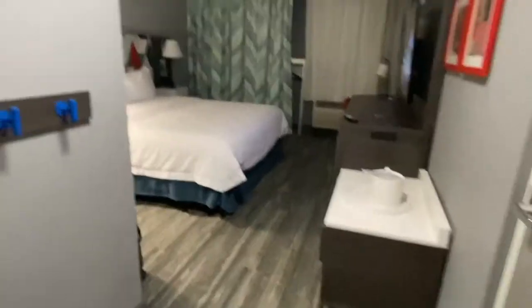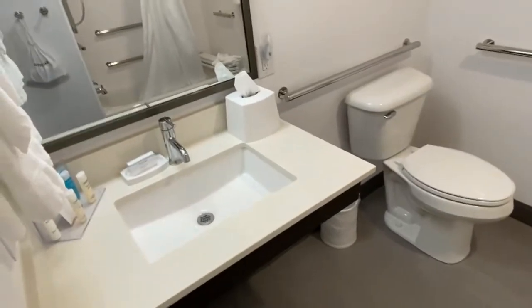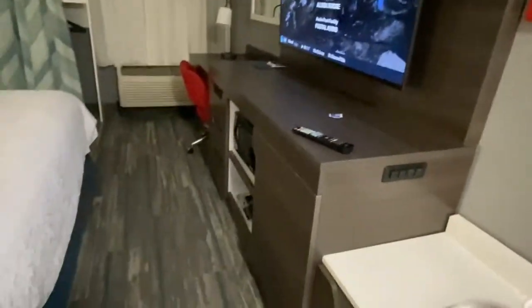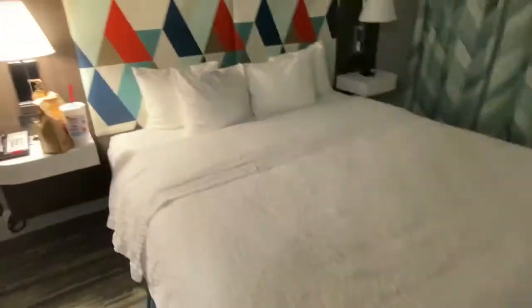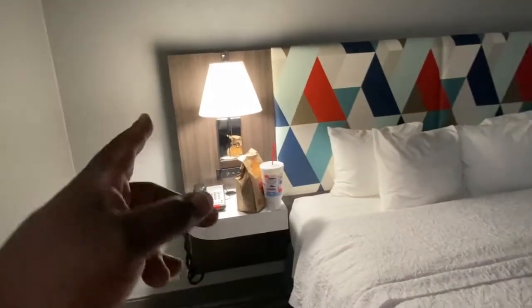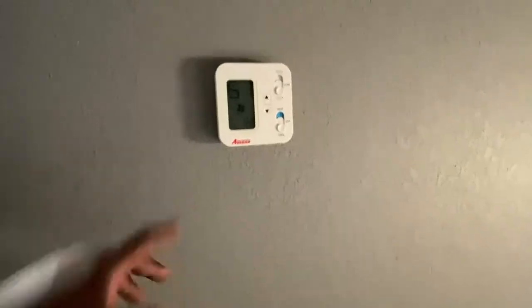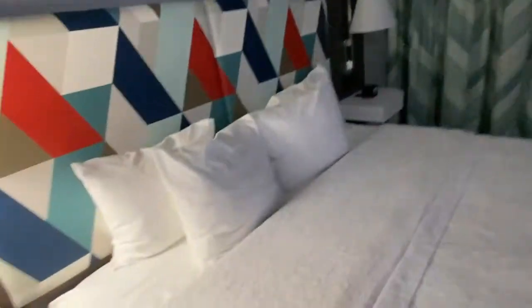Let me give you a quick hotel room tour. Nice big TV, microwave right in front of you, coffee maker, fridge behind here. A nice king-sized bed. You've got three-prong chargers and USB ports. Air conditioning is set to 60 — I like it a little colder. Actually let me bump it to 66. Yeah, cool.